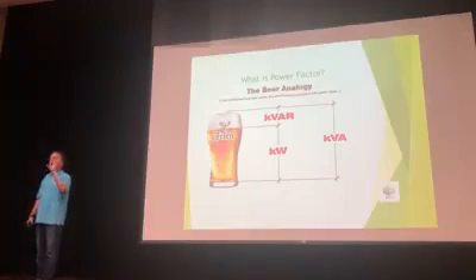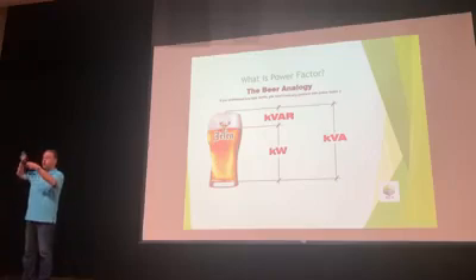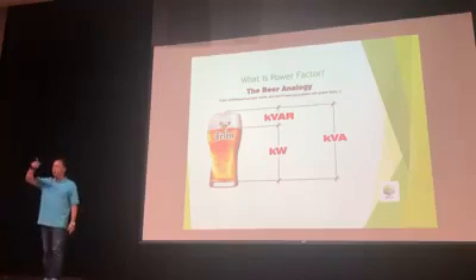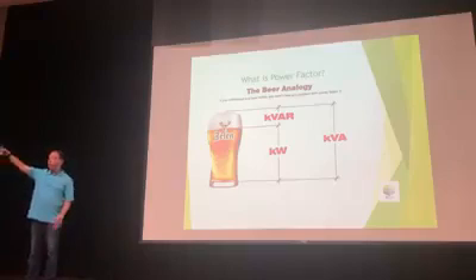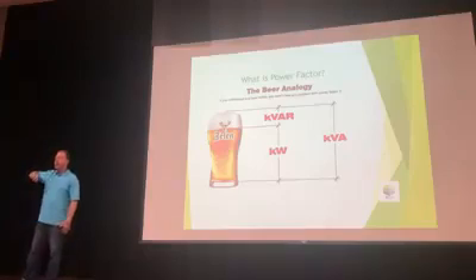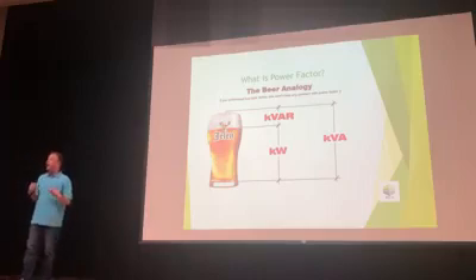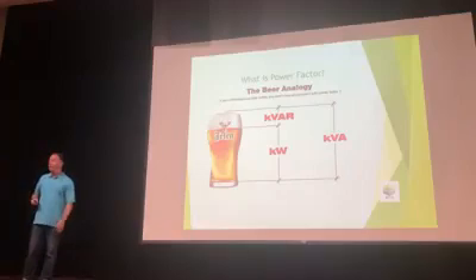If you went to a restaurant and ordered a beer and they brought it 50% foam and 50% beer, you would say, 'I need to talk to the manager because I paid for 100% beer.' In a typical building like an art museum, you pay for 100% of the electricity, but by the time it runs through the system due to inefficiencies, you're wasting about 20%. The Powerhouse can help you capture about 15% of that back and turn it into usable energy.